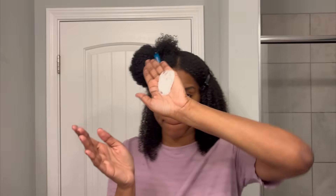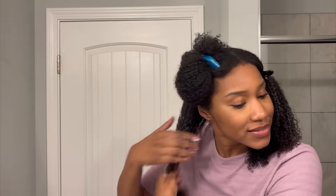Then we're going to do a little shingling action for extra definition, and repeat that same process: water, gel, mousse, shingling. I clip the side I'm done with down and proceed to the next side, repeating the exact same process. You can choose to diffuse once you're done, but I typically just air dry.